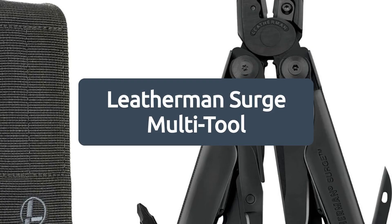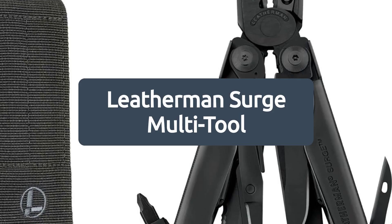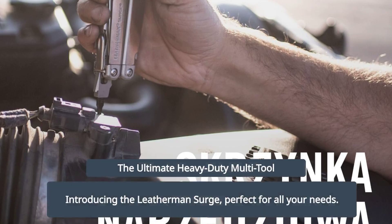The Leatherman Surge Multi-Tool, sold by Leatherman Europe GmbH. Introducing the Leatherman Surge, the ultimate heavy-duty multi-tool for all your needs.